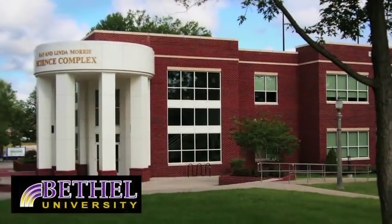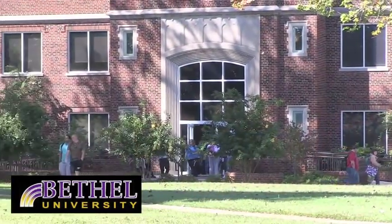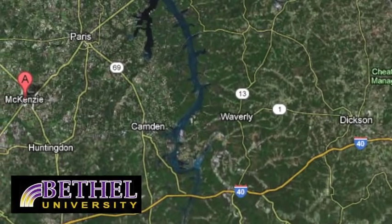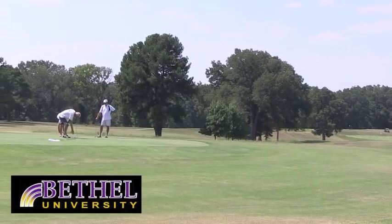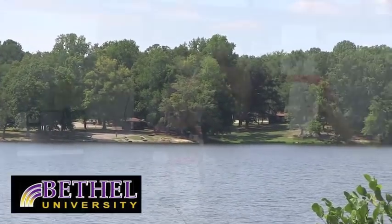Bethel University is located in the town of McKenzie, a charming community in West Tennessee. Nearby there's an 18-hole golf course, a recreational lake great for fishing and picnicking, and friendly smiles everywhere you go.